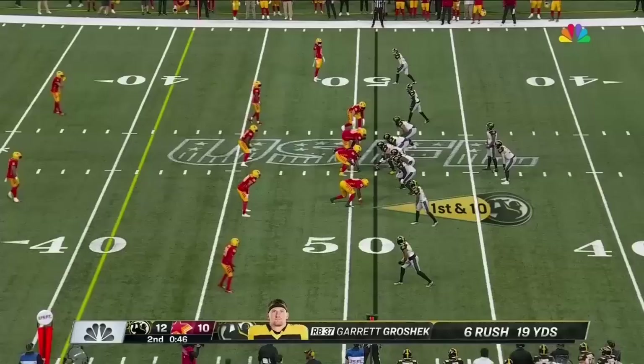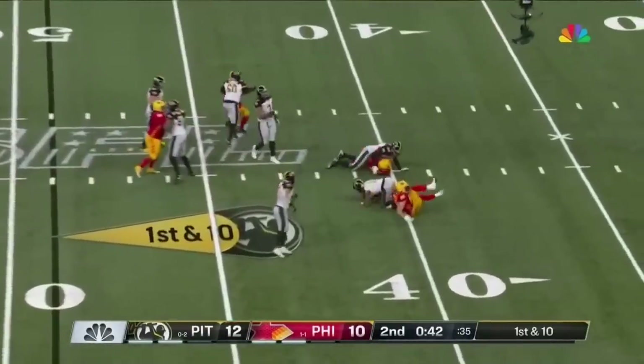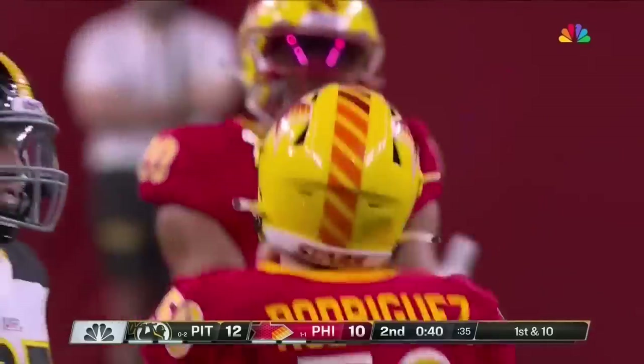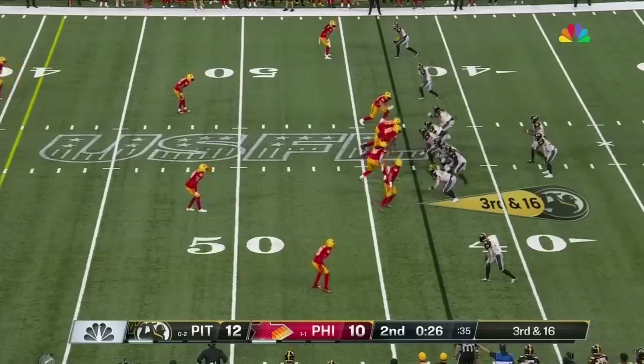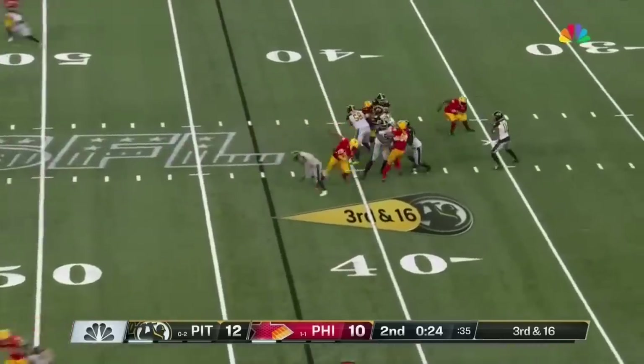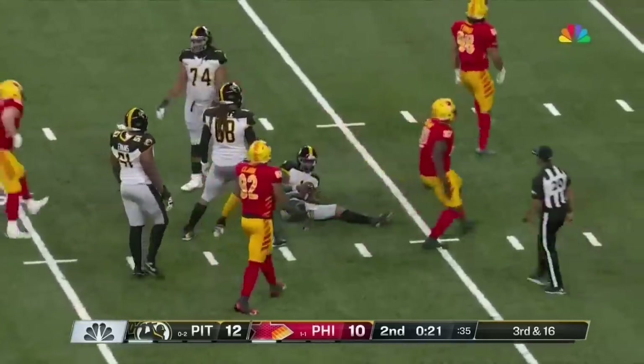Aguilar is good. Here's Williams with pressure in his face immediately — unblocked defender Adam Rodriguez. Pressure again. Williams drops even further back and down he goes.